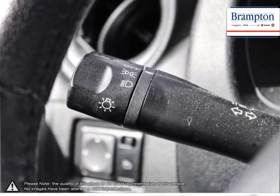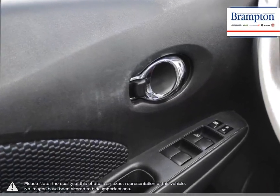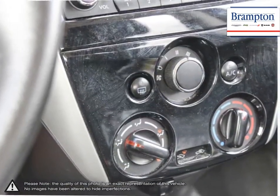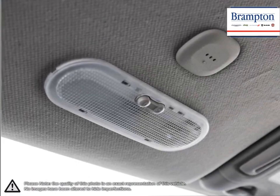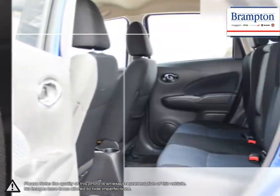We offer a huge selection of new and pre-owned inventory, courtesy vehicles, a dedicated service department, a large parts department, and a state-of-the-art body shop. If you'd like to further discuss your options with our friendly sales staff, don't hesitate to call us at 1-866-947-6563 or visit us at 190 Can-Am Crescent, Brampton, Ontario.